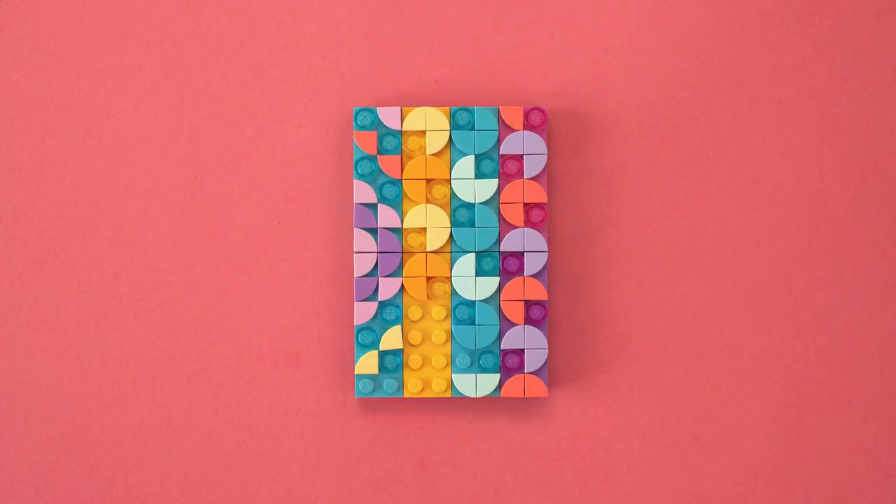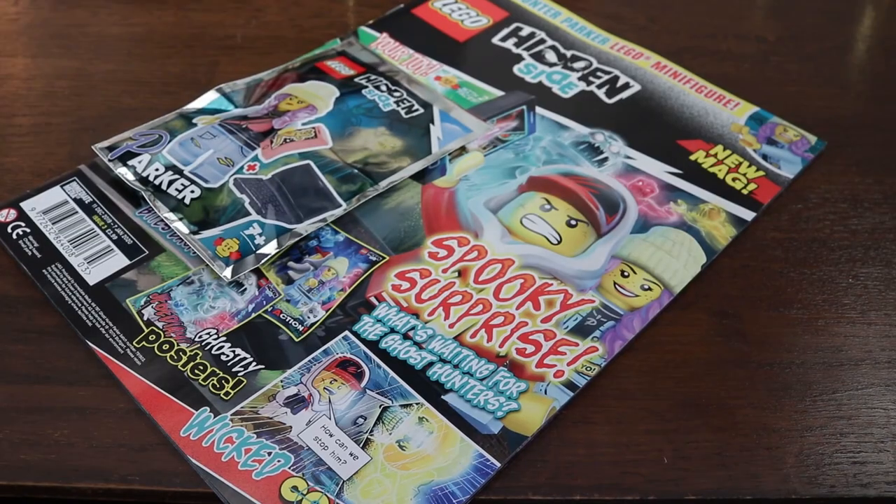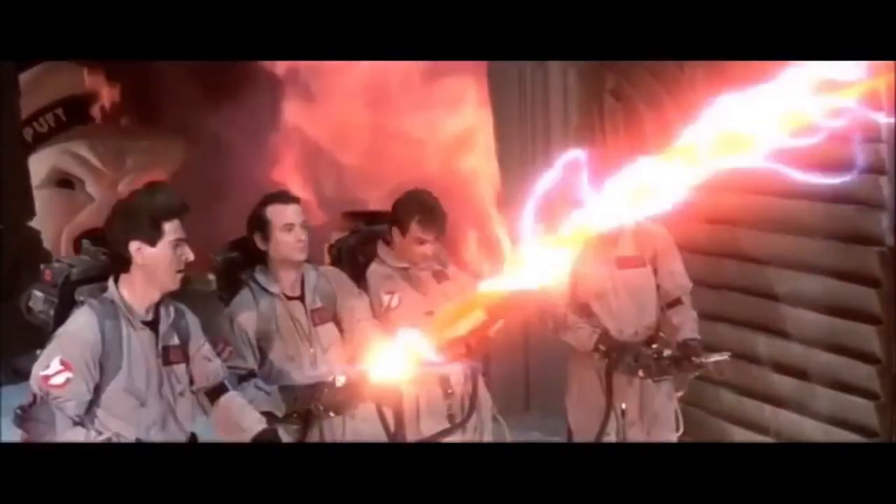Whilst here at London Bridge Bricks we've been busy bees building Dragon Boats and Mandalorians, reviewing Y-Wings and magazines and LEGO hauling, as well as streaming with our friends.